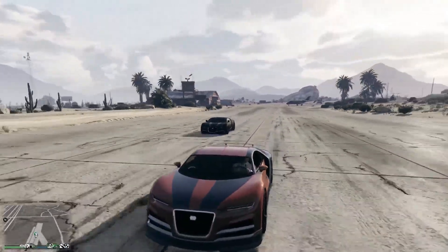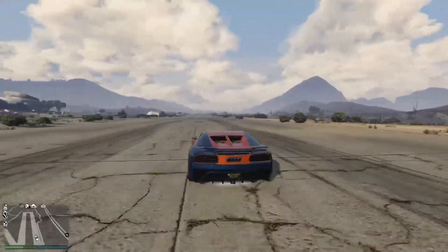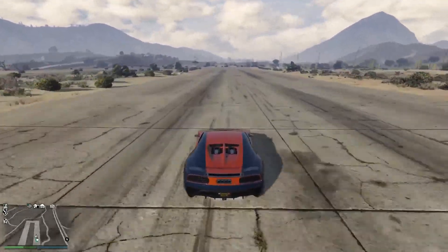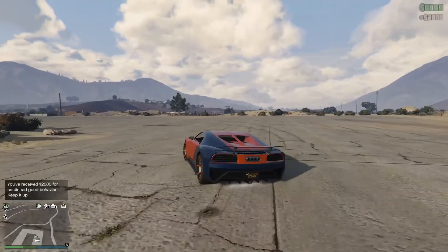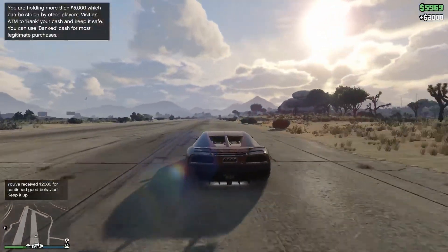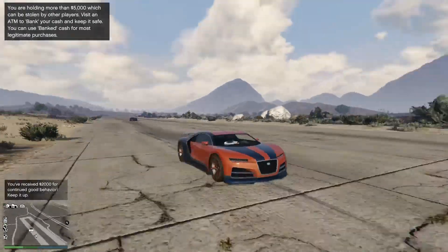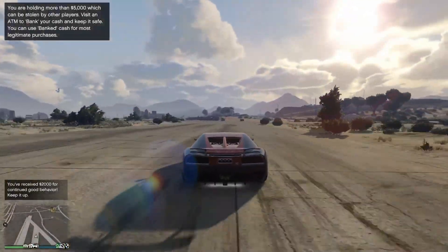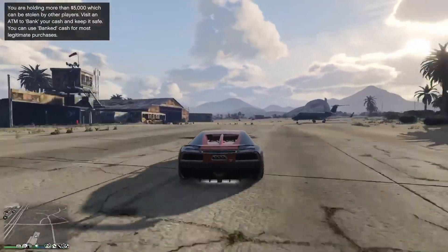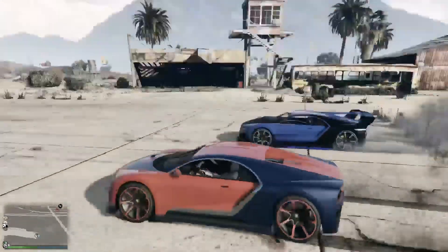We're now at Sandy Shores to see how the Truffade Nero stacks up against some other vehicles. The very first vehicle we've decided to bring out is the Truffade Adder — the Nero's little sister, retailing at one million dollars on the nose, so it's significantly cheaper — about four hundred thousand dollars cheaper. But it's really quite a way behind. The Truffade Nero takes down the Truffade Adder, and perhaps one shouldn't be surprised about that.